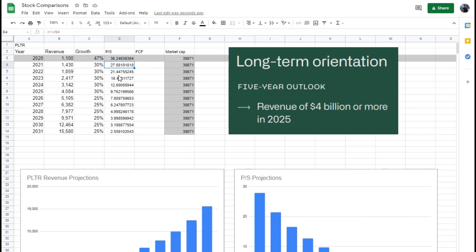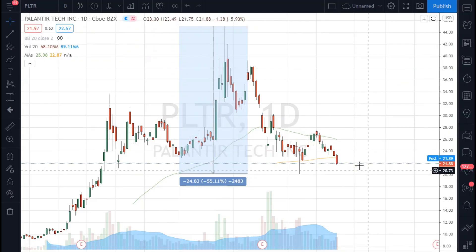Looking ahead to 2022, it's still a price-to-sales of 21, which is again a bit too high for my liking. There are many other businesses out there with strong growth, strong futures, and strong fundamentals that trade at much more attractive valuations. So it's hard to say Palantir is the best place to put my money right now based on the numbers I see.